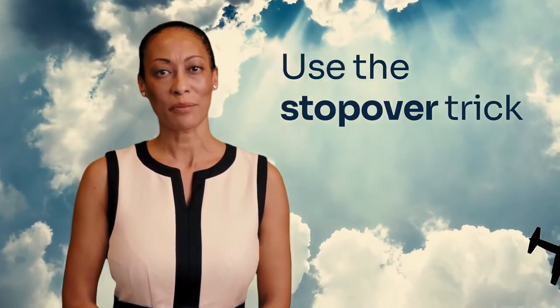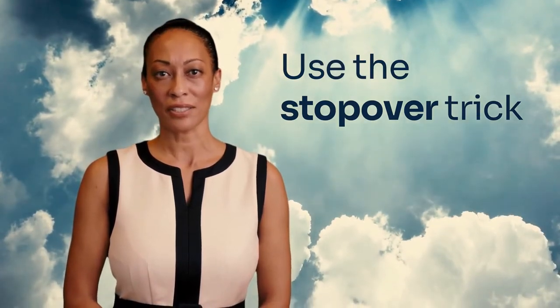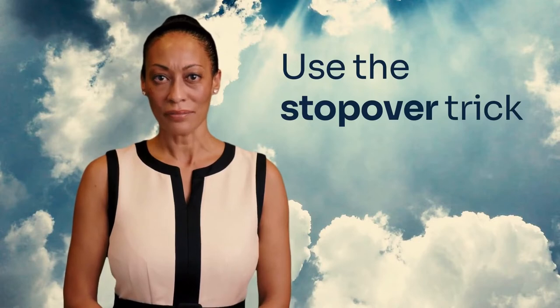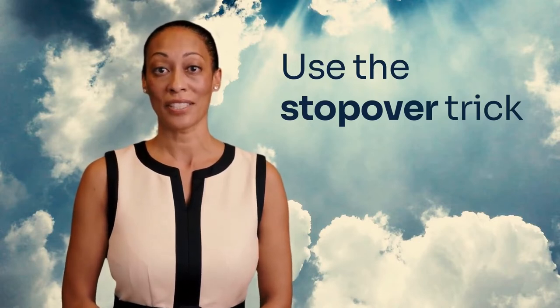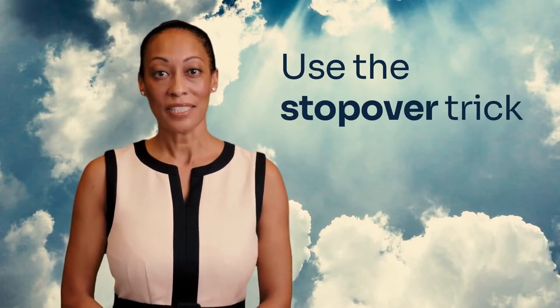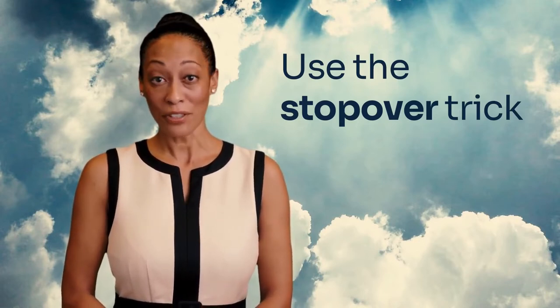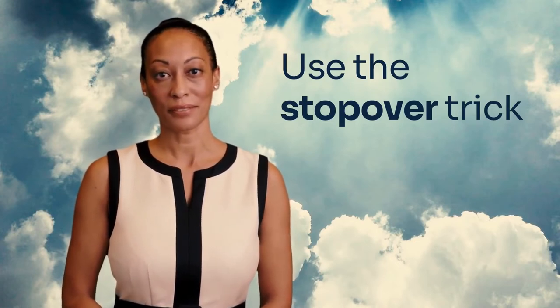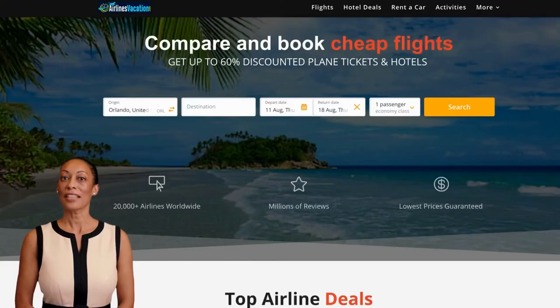Use the stopover trick. Did you know it's sometimes cheaper to book a flight that connects at your final destination and just get off the airplane, rather than booking a direct flight? If you search alternative destinations for a flight that stops, and just get off the airplane, you can save a lot of money. Our free website will reveal all sorts of stopover connections to save you money.